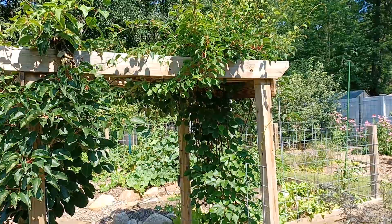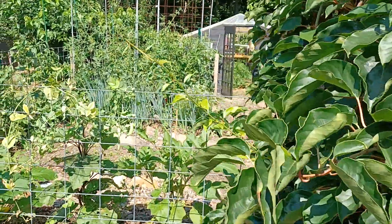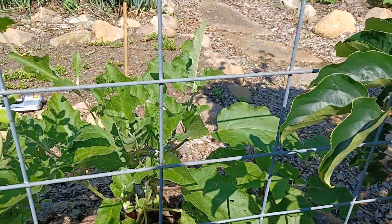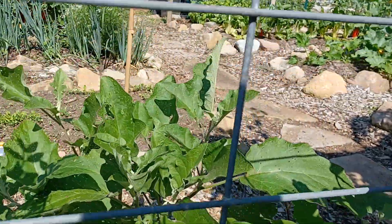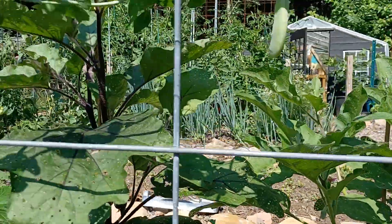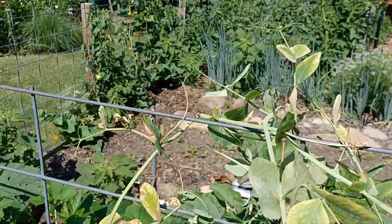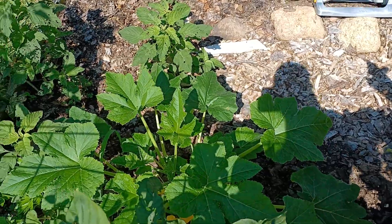These are hardy kiwi — a male and a female. If you're going to plant hardy kiwi you have to have a male and a female plant or else you will not get fruit. These are eggplant right here — I have all kinds: Rosa Biancas, Black Beauties, Graffitis, and some zucchini.